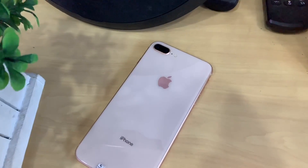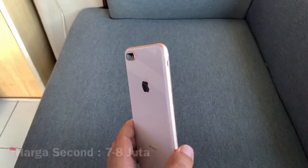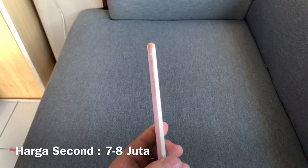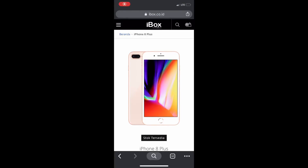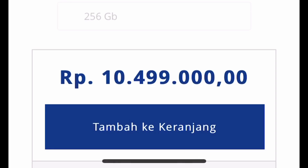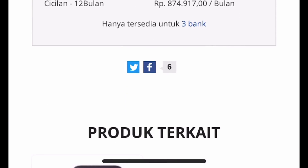Yang terakhir yaitu harga dari iPhone 8 Plus ini. Untuk harga secondnya sekitar Rp 7,5–8 jutaan, tergantung varian memorinya. Sedangkan harga baru resminya berada di kisaran Rp 10.500.000. Harga ini bisa berubah sewaktu-waktu ya, jangan dipakai patokan.